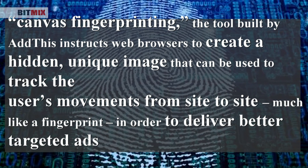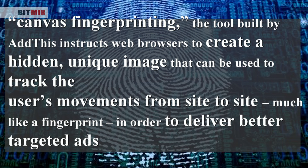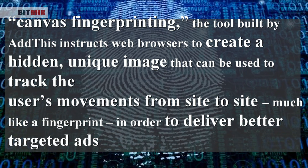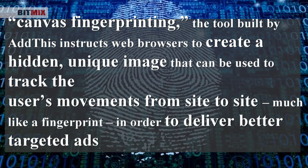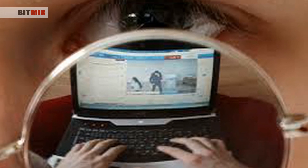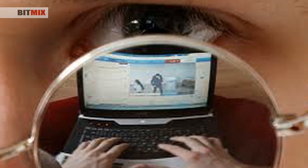Canvas fingerprinting was first observed by researchers at Princeton University and KU Leuven University in Belgium. They wrote a paper on it, and it's apparently very difficult to block. Fingerprints are unusually hard to block — they can't be prevented by using standard web browser privacy settings or anti-tracking tools such as AdBlock+.